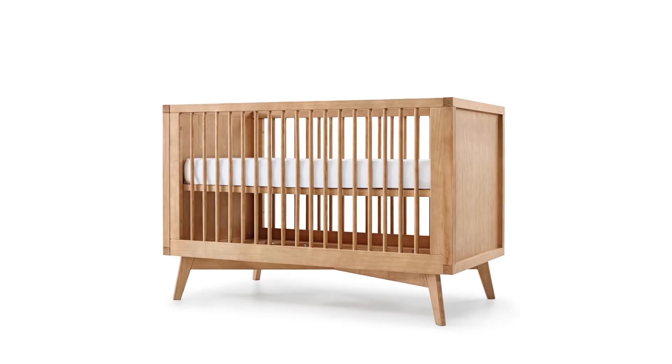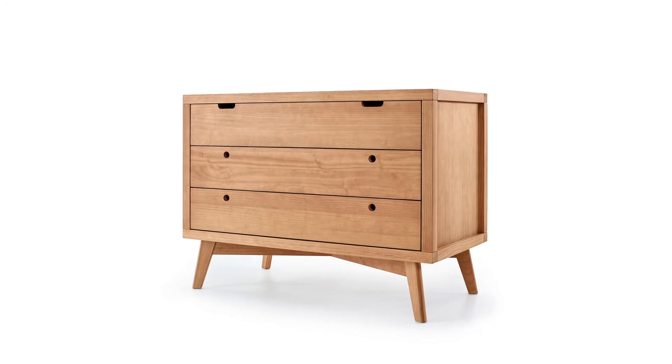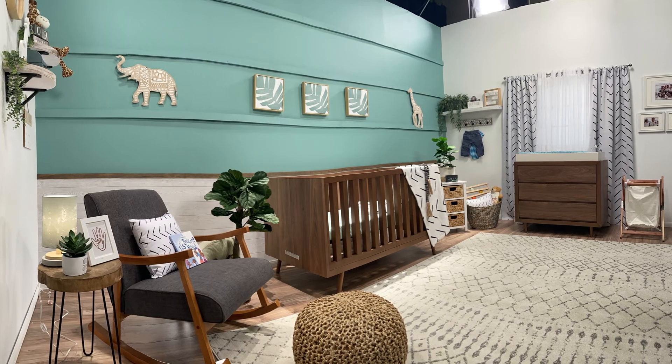Did they have any specific requests? Yes — they really loved the natural woods, and they asked for a darker stained natural wood. They wanted to go mid-century vibe — that was their favorite furniture design we narrowed down. So we went with the mid-century, the darker stained wood, and repeated that, making sure all the woods matched in the furniture. The worst thing is watching a set with three different types of wood and no cohesiveness. That's what makes good design — you try to stick with three to four colors and the same wood tone throughout the room as much as you can.